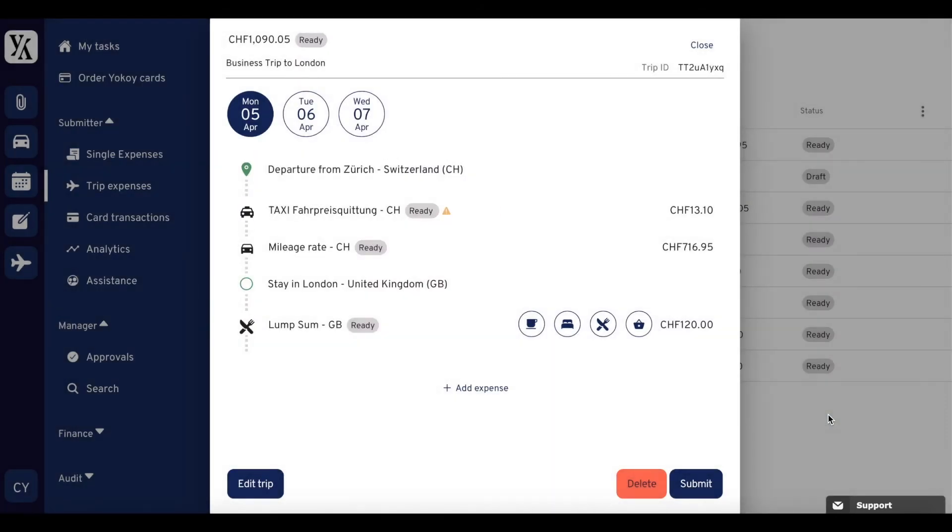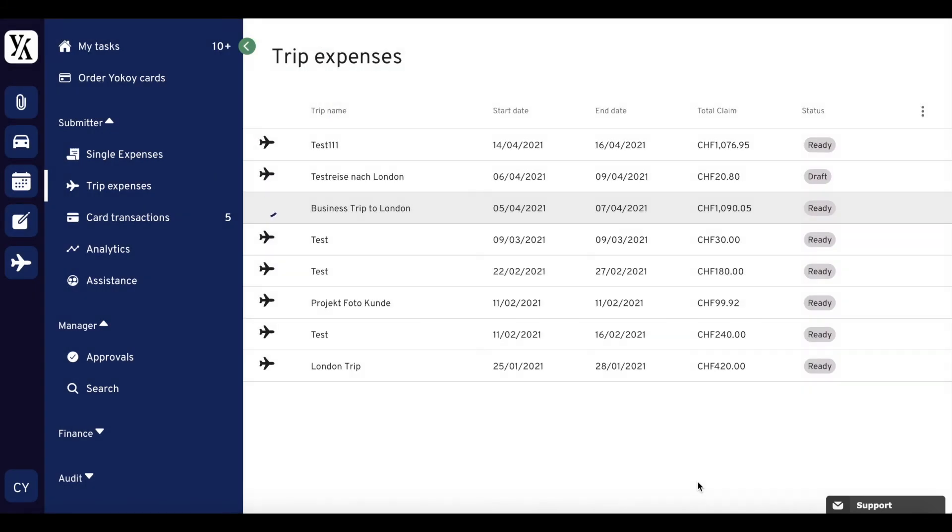When a trip is completed, it can be submitted and checked according to the individual company policy by the finance team.